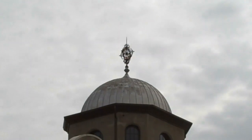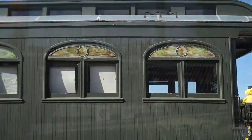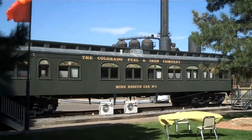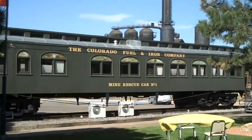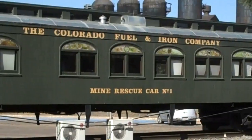Take a look at that weather vane up there — I think we might have to make us one of those. Here's the old mine rescue car number one from the Colorado Fuel and Iron Company.